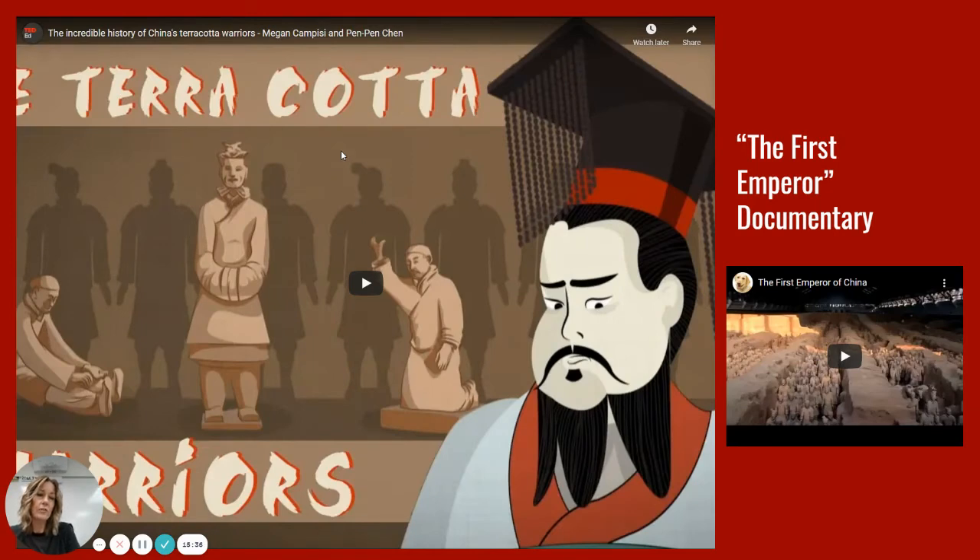There is a link right here for the first emperor documentary, so you can reach the documentary from this link, and I will also be posting it separately in the classroom.